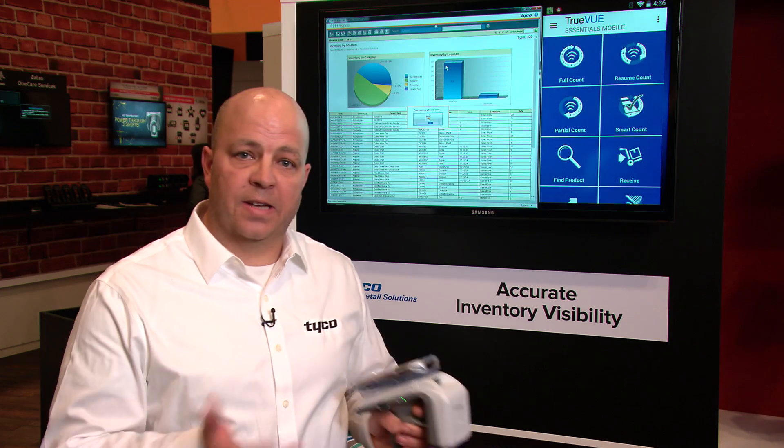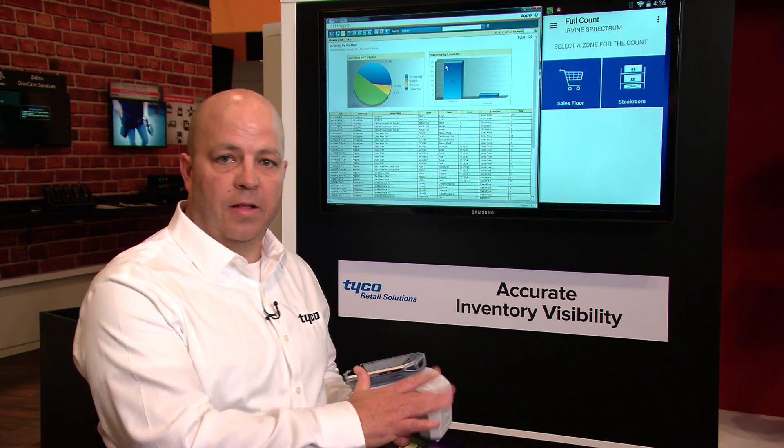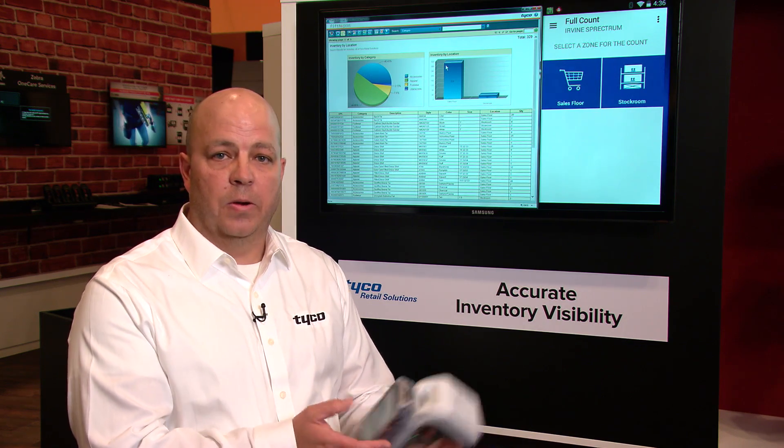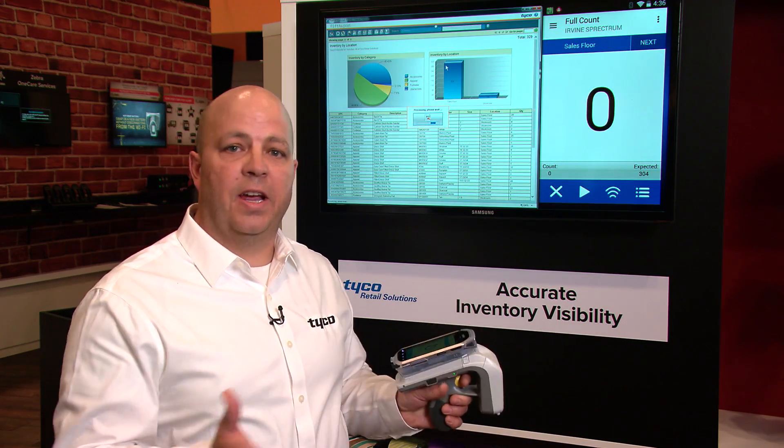I'm going to go into a basic cycle count application so that I can read RFID tags here at this wall. I'm going to select a sales floor location, and from the sales floor location I'm going to initiate a cycle count.